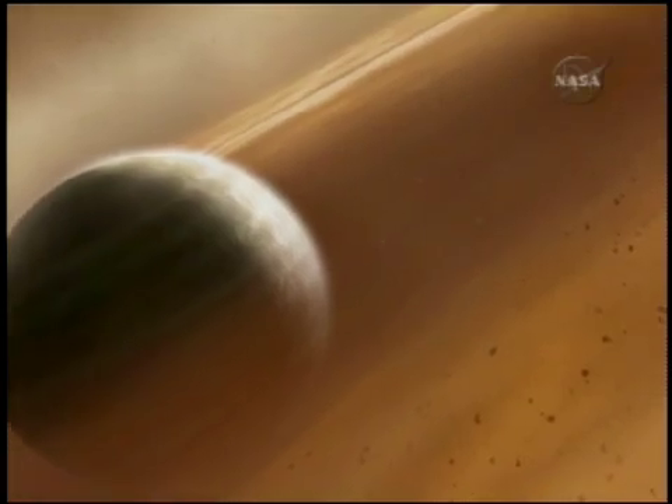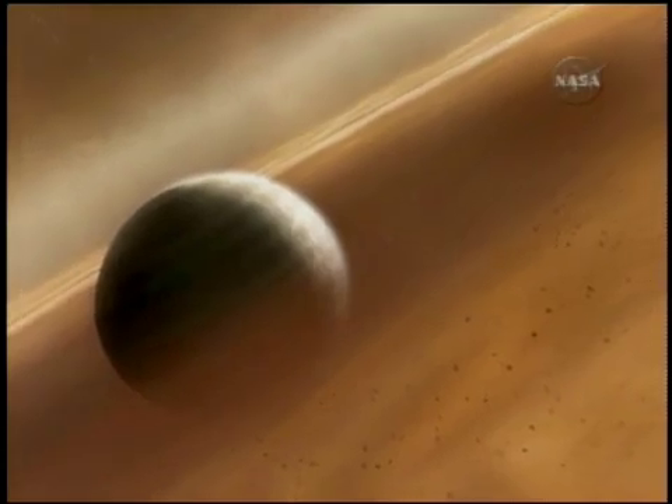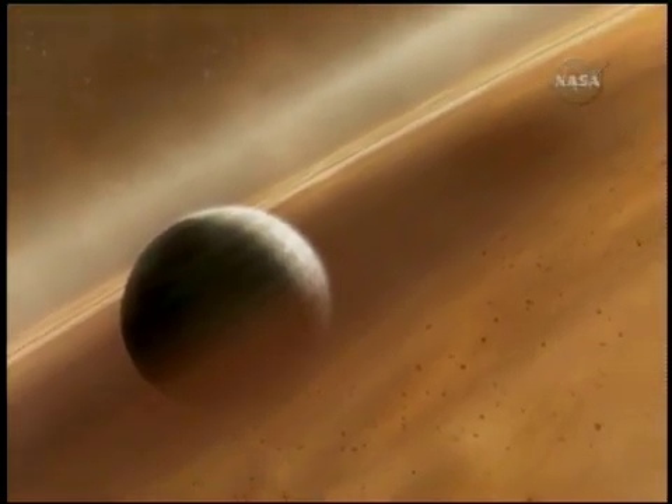This is an artist's conception of the planet discovered by the Hubble Telescope. It's roughly 25 light years from Earth. Paul Sisco, VOA News.